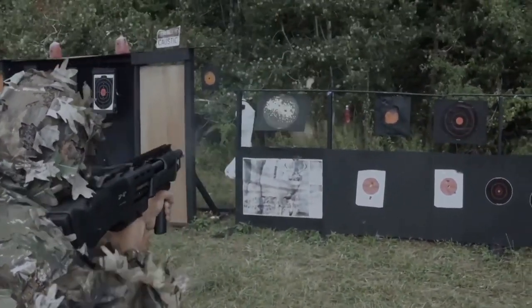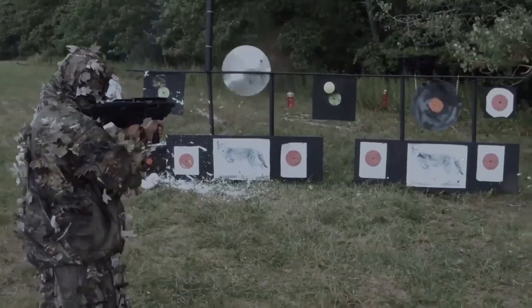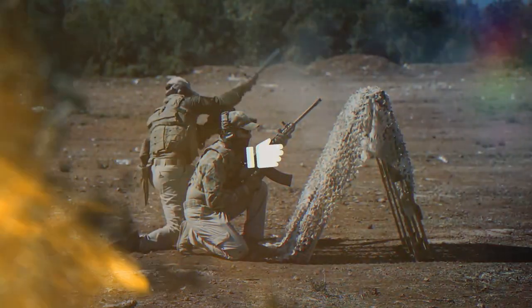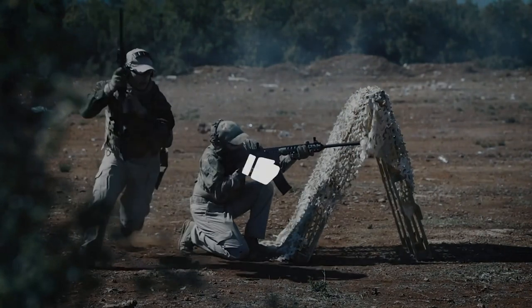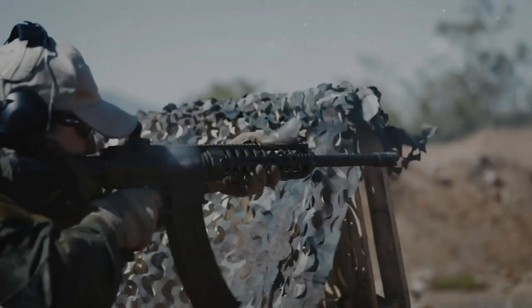With these options available within a $300 budget, which semi-auto home defense shotgun will you choose? Let us know in the comment section below. If you liked this video, give it a thumbs up and share it with your friends. For more amazing videos, please subscribe to our channel — thanks for watching.